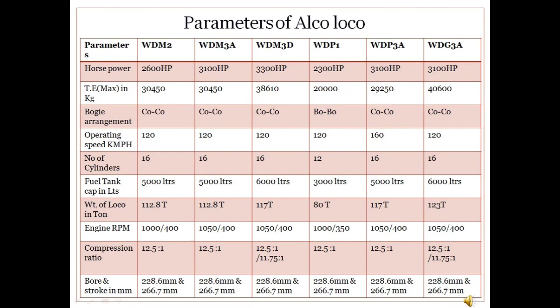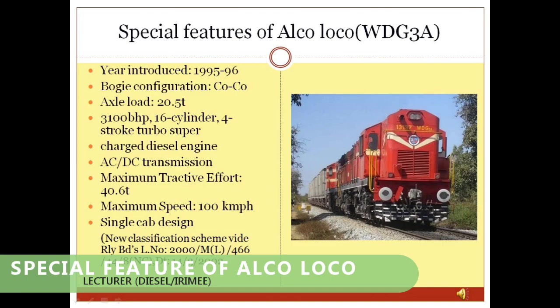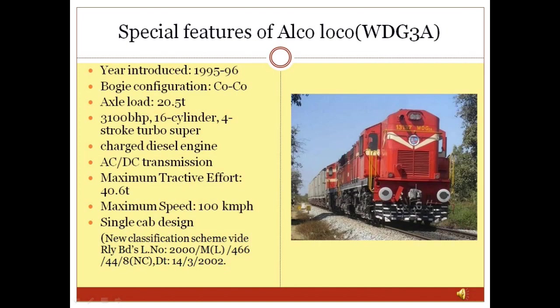Special features of ALCO loco WDG3A: WDG3A is the most successful locomotive especially for goods operations. It was developed in response to problems noted with the WDM2, such as poor ride quality, lateral oscillation, and poor traction with heavy loads. These were initially classified as WDG2C but later changed to WDG3A in line with the new classification scheme issued by Railway Board vide letter number 2000 M(L)/466/44/8(NC) dated 14-3-2002.